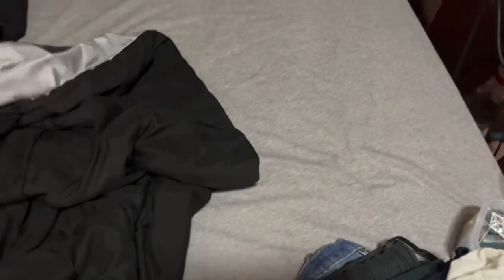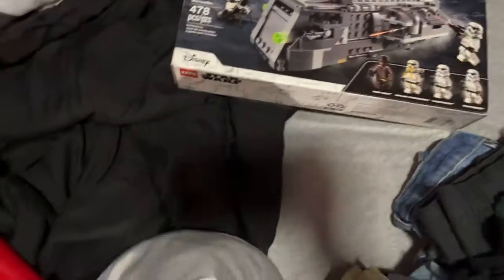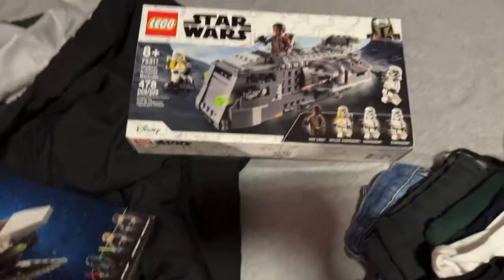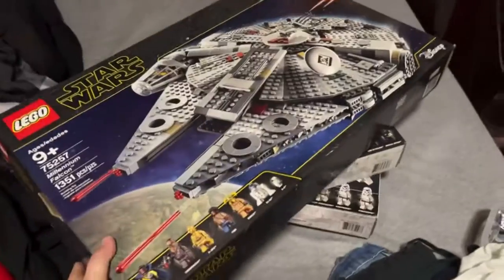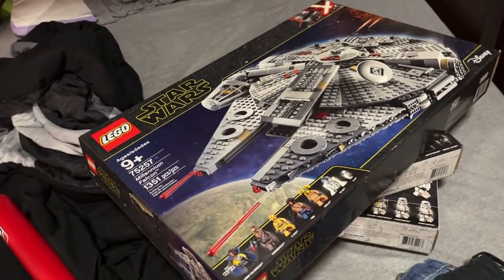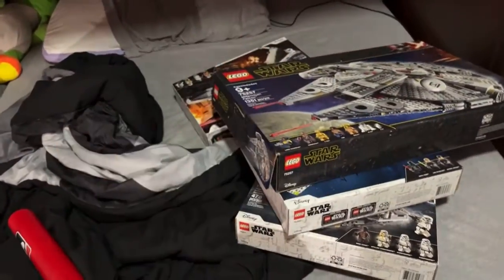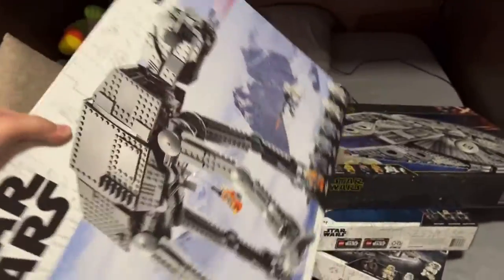First set we got is the Imperial Armored Marauder. For the Lego sets, we're just gonna do speed rounds because I doubt any of you care. Next is the Imperial Shuttle. Next is the Millennium Falcon. There's the X-Wing. They're just in boxes because most of them are already built. The AT-AT — not the UCS one.